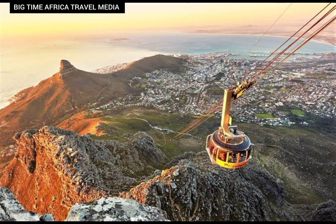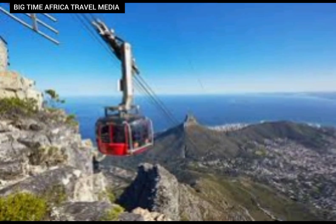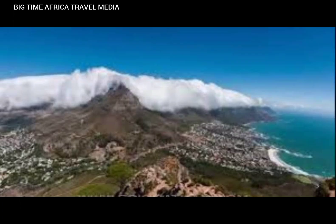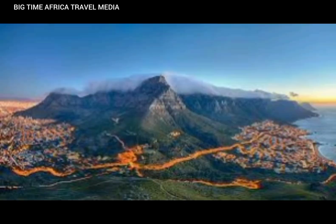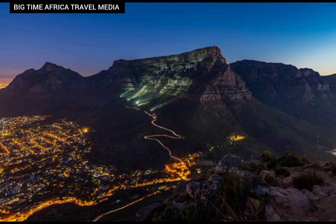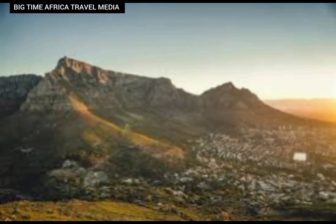Table Mountain has long held deep cultural and historical significance for the locals, recognized as a spiritual place and symbol of their heritage. Its slopes bear traces of early human habitation, making it an important archaeological site. European explorers, including the famous Portuguese navigator Bartolomeu, were among the first to document their encounter with its majestic peak during their long journey around the Cape of Good Hope.